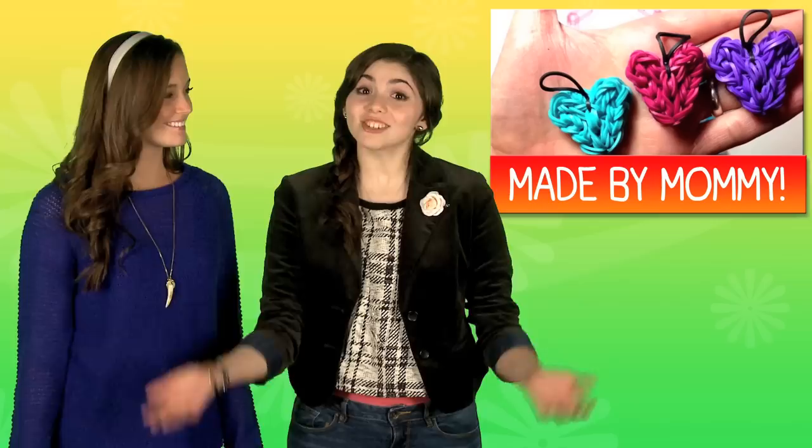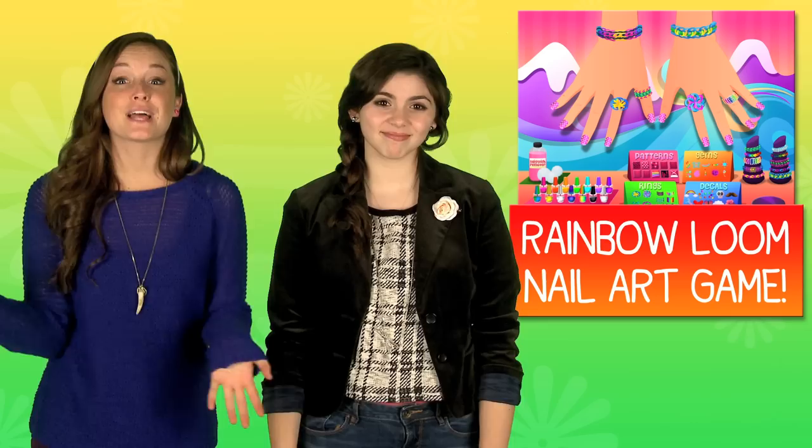You can make some for your friends and have matching bracelets, just like the girls of Fifth Harmony. That's so cute! And play our rainbow nail art game, where you can accessorize with Rainbow Loom jewelry. It's awesome.